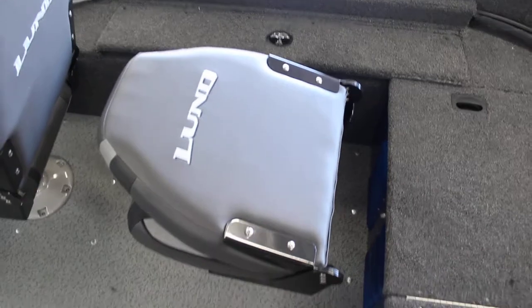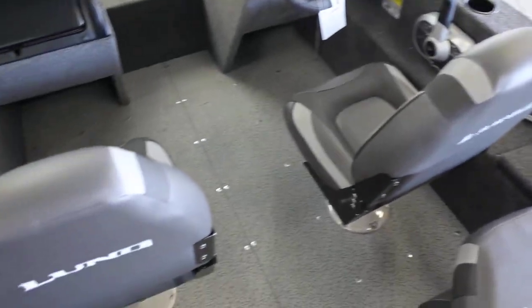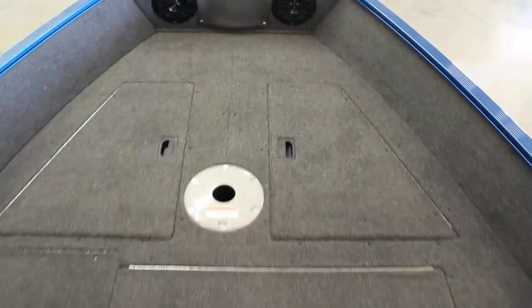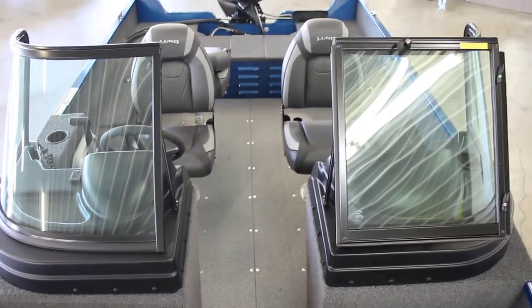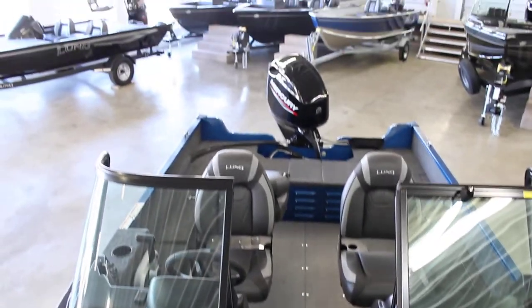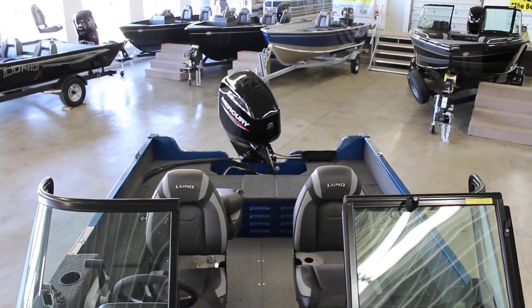This does have a third chair added. This boat does only come standard with two chairs. But again, this is the 2021 brand new 1650 Angler Sport. This does come in the SS as well. If you have any questions, you can give us a call at 800-233-7720, or you can visit our website and see a lot of our other Lund inventory at www.bees-sports.com.